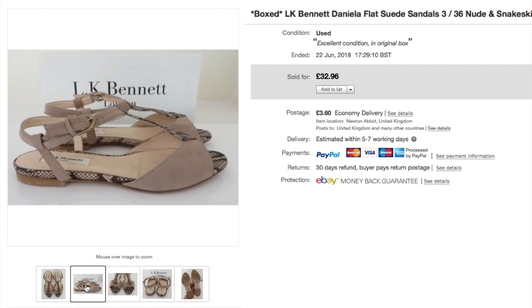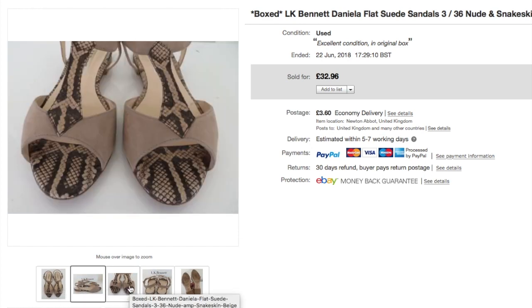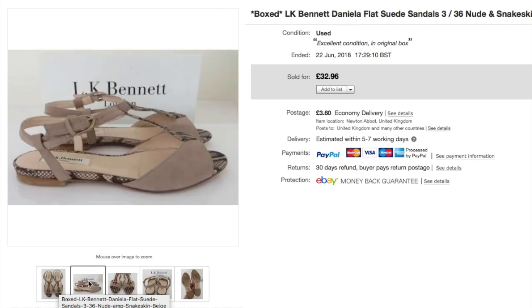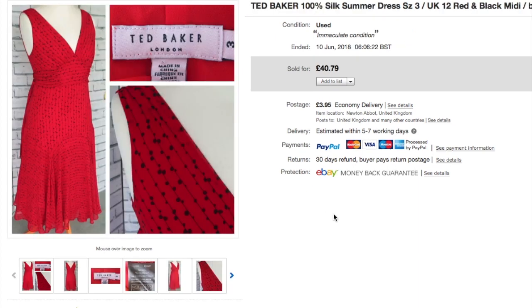These LK Bennett flat sandals in their box took over a year — possibly 18 months — to sell, going on GSP to Australia. I changed the main listing photo to a top-down view and they sold not long after I made that switch. I can't remember what I paid, it was so long ago, but it wouldn't have been more than £10.